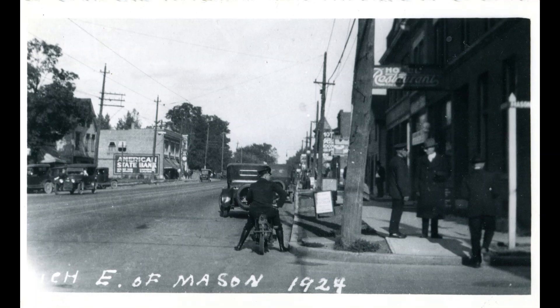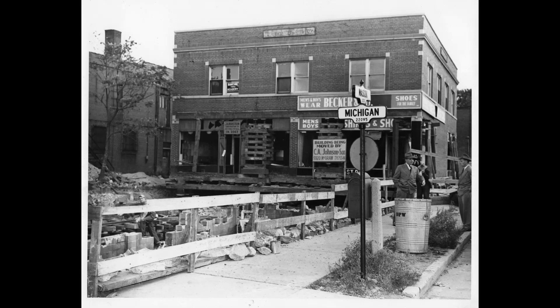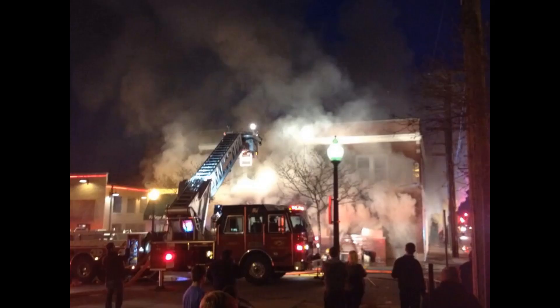It was then replaced with a bunch of different businesses — there was a meat market and clothing stores. The big event in that structure's history came in 1947 when the building was actually moved down Mason Street to the northeast corner of Mason Street and Mechanic Street, now West Village Drive. That building became Howell's Bar, which many people probably remember. It survived for decades before unfortunately burning down in 2014.